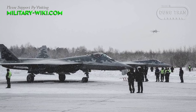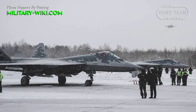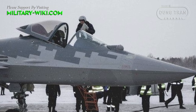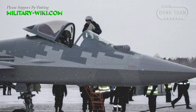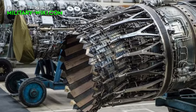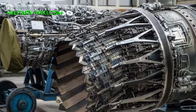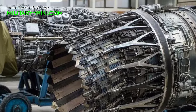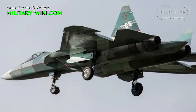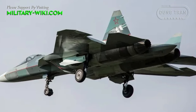The Su-57 Felon, a multirole fighter developed by the Sukhoi Design Bureau, has now received new weapons and will soon increase its combat capabilities through engine improvements. The second-stage engine is expected to improve the aircraft's performance, meeting the basic requirements for fifth-generation fighters, which are supersonic cruise flight and reducing exposed infrared signals.